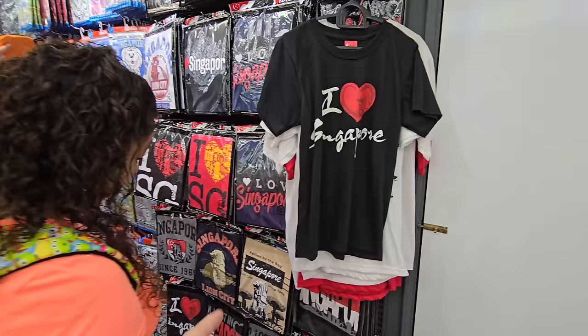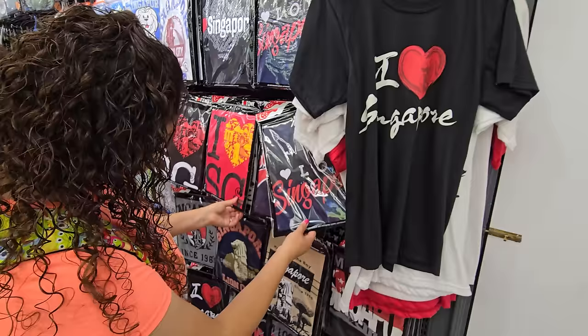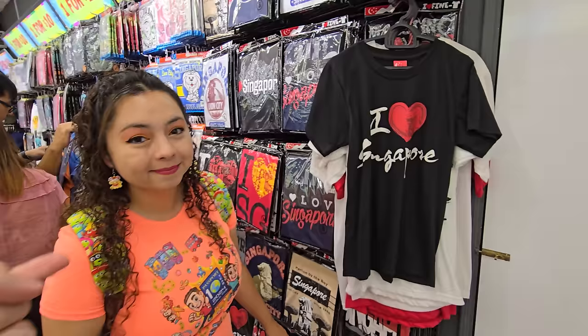We actually did buy some shirts earlier — not at one of these stores but at a stand on the side of the sidewalk. Three for ten, and we were like yes, we want those. I like the ones we got; these ones here I'm not such a huge fan of. But we had to get some souvenir shirts.